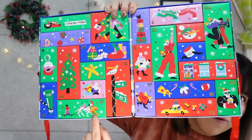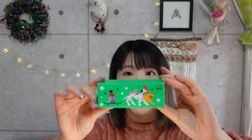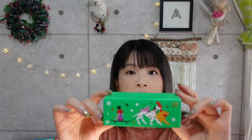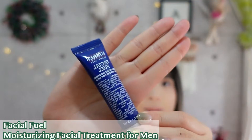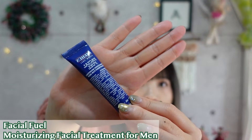Number thirteen is a flat and very light one — it's the Facial Fuel Energizing Moisture Treatment for Men. So this is unexplored territory for me. The instructions say: apply to clean face. That's it — it doesn't even tell you when! I don't know, maybe I should try using this, or I'll give it to someone. But it's really cool that they included men's products in this advent calendar.